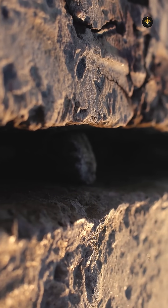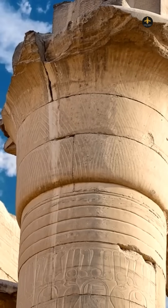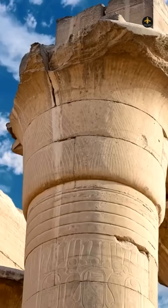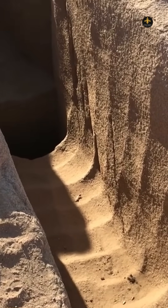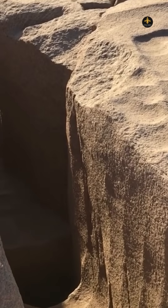How did the ancient Egyptians cut granite? Granite is one of the hardest stones on Earth, yet the ancient Egyptians carved it with stunning precision over 4,000 years ago. But here's the mystery: their tools were made of copper, a soft metal that can't even scratch granite.